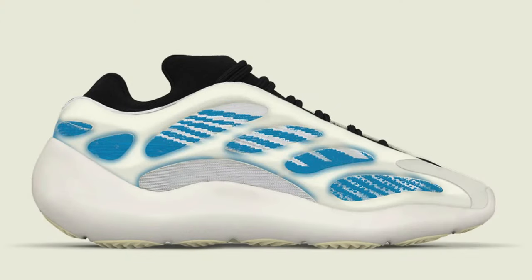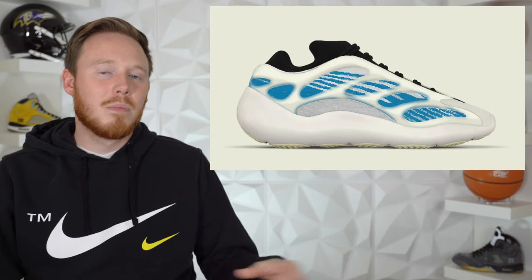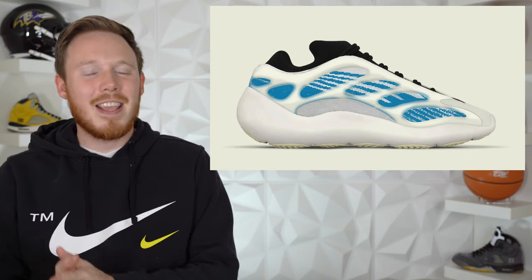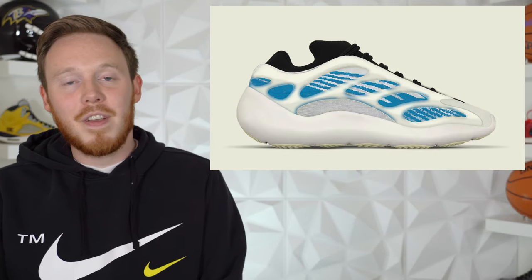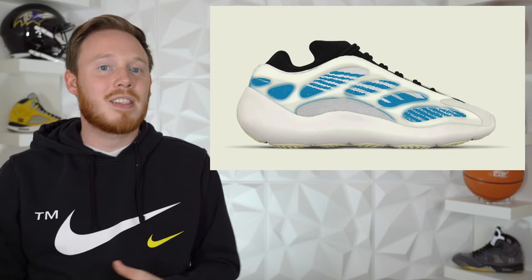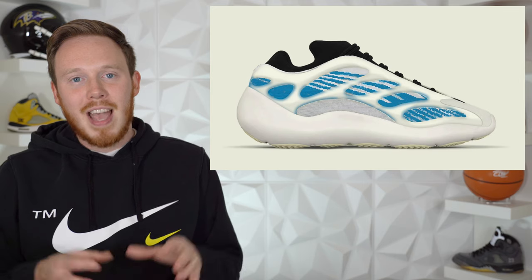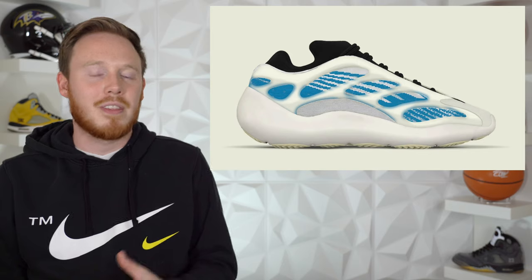Starting off the stories for today, we've got some brand new information from Yeezy Mafia about an upcoming Adidas Yeezy 700 V3 called the Kyanite. This 700 V3 comes in primarily white, or maybe an off-white, with some blue accents along the upper. I find it kind of interesting that Yeezy only seems to use bright blues on Yeezy 700 V3s and not really any other models. The construction of the Kyanite 700 V3s seems very similar, if not identical, to previous 700 V3s, and I would assume the shoe features the infinity loop lacing system rather than standard laces.